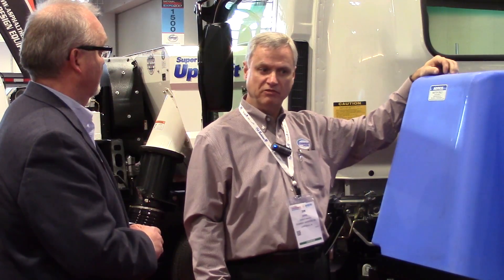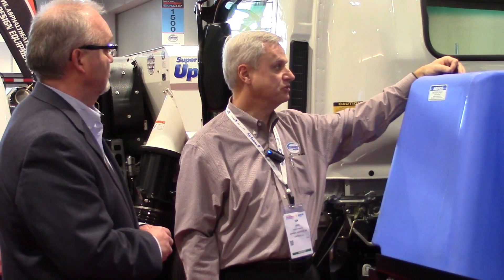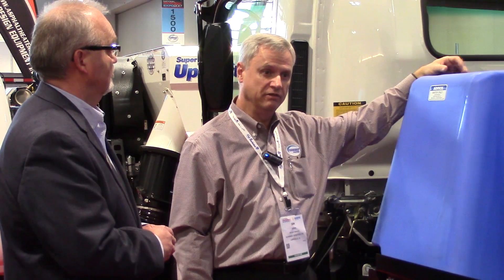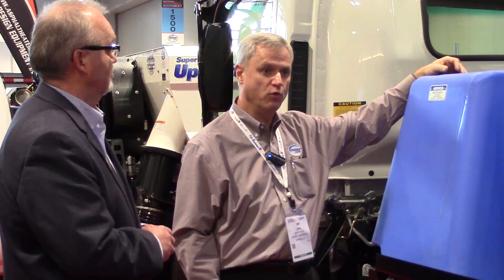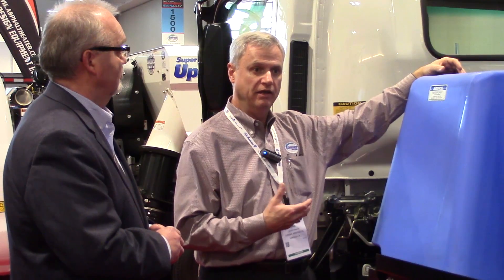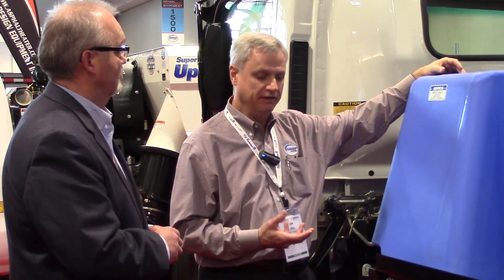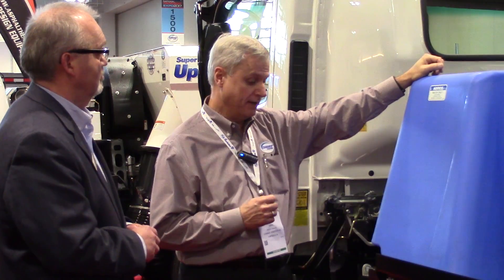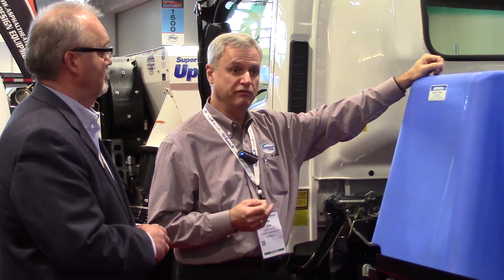We went from a 27-horsepower air-cooled engine to the electronically fuel-injected liquid-cooled engine. The Kohler gives you 31 horsepower, so it operates at a little higher horsepower. You get a little more performance, a little more RPM out of your fan to give you the performance to pick up off the parking lot. And you can even do that at a lower RPM, which increases your fuel economy.